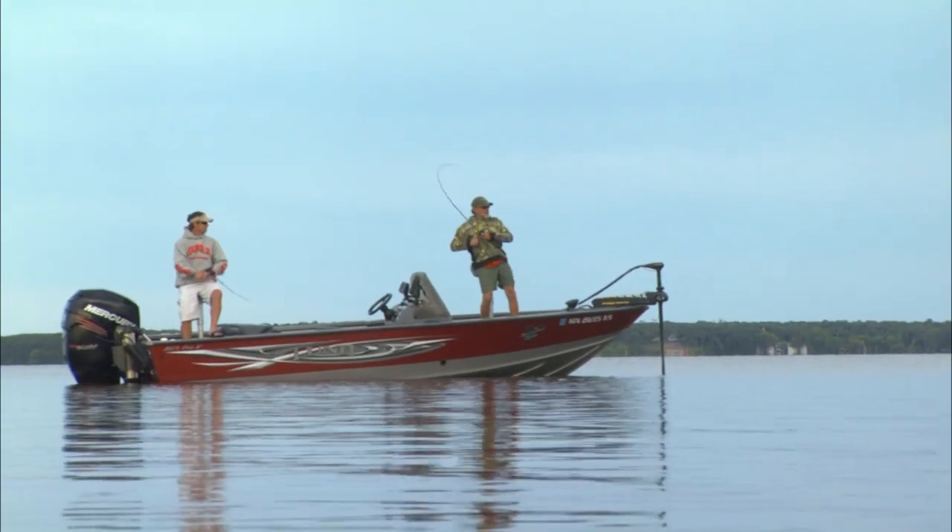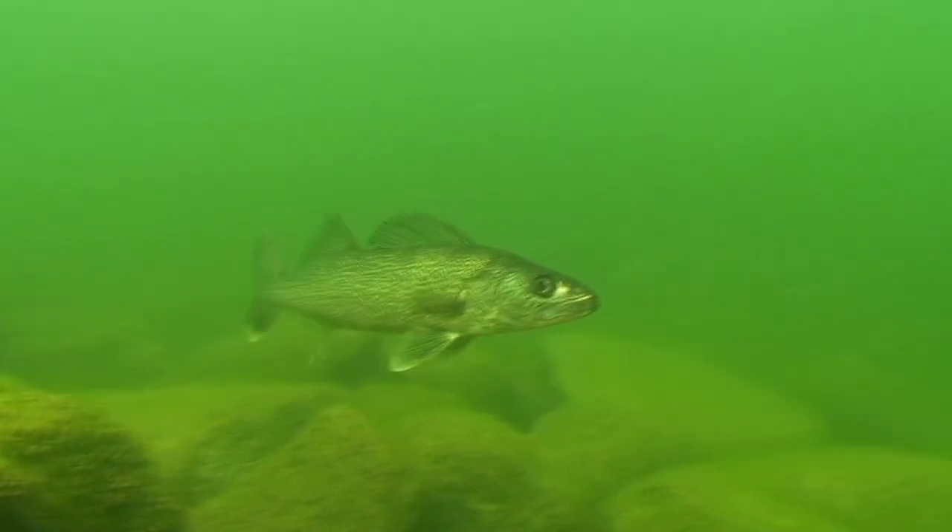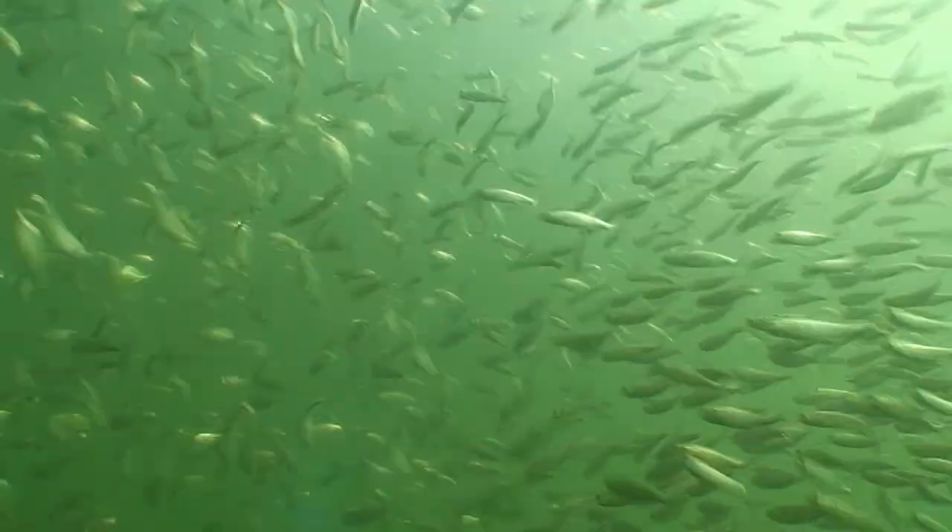Got em! Predators instinctively respond to these momentary feeding advantages, pouncing on apparently disoriented prey before it gets away.